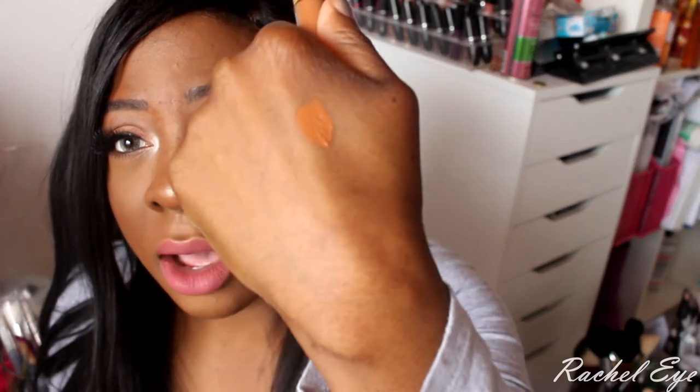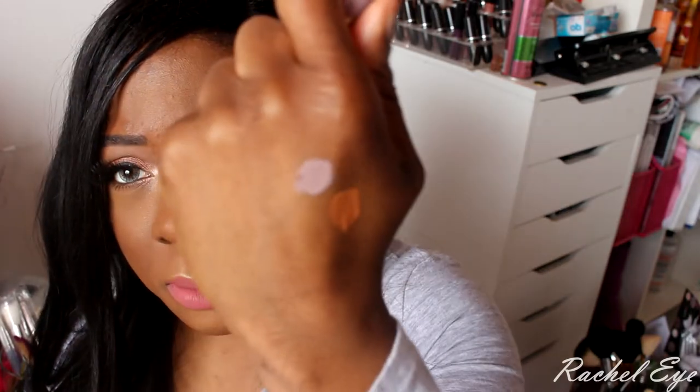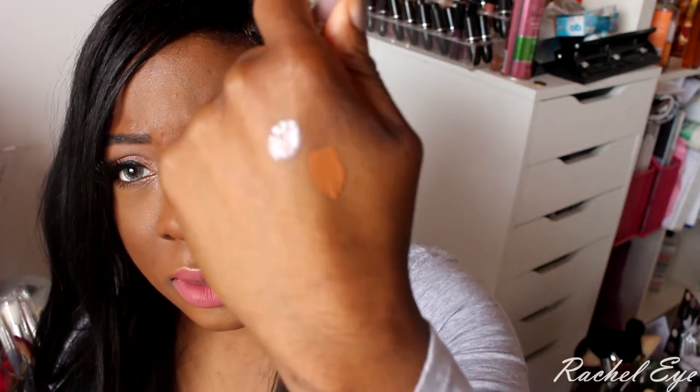This needs to be on my face now. This is OG Ghoulish — I have the revamped Ghoulish but I needed OG Ghoulish too. It's coming off as a purple-toned gray. Oh yeah, that packaging!